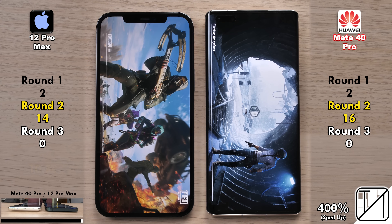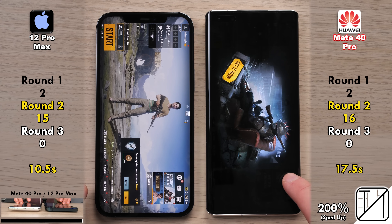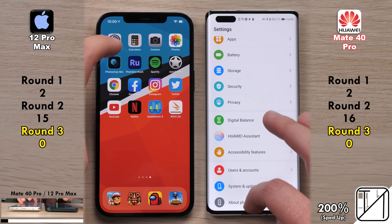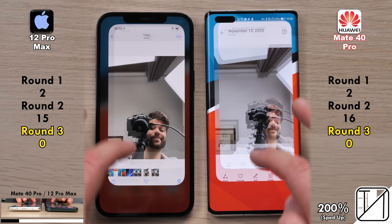The last app of the 20 is PUBG Mobile, which takes a lot longer to load. 10.5 seconds on the iPhone 12 Pro Max as opposed to 17.5 seconds on the Mate 40 Pro — very quick for iPhone — picking up its 15th and final points in Round 2, just one point behind the Mate 40 Pro.